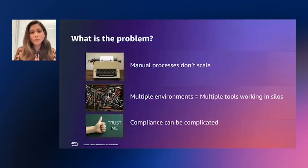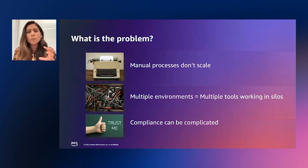Before we get into how AWS Cloud Operations can help you automate ITSM, I wanted to talk about what are some of the problems we have heard from our customers. The first thing we've heard consistently is how ITSM processes today are heavily dependent on manual operations — either customers are creating change requests manually or manually sending them for approvals and waiting. The second is customers often operate in multiple environments, meaning they have to learn and use multiple tools, and these tools often work in silos.